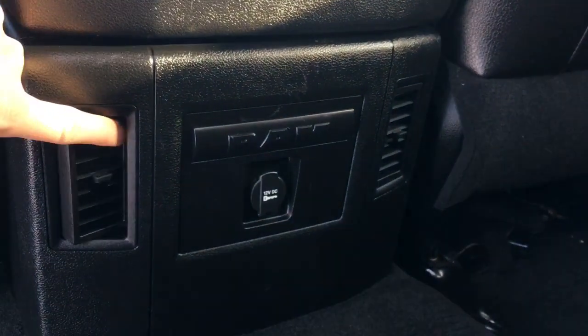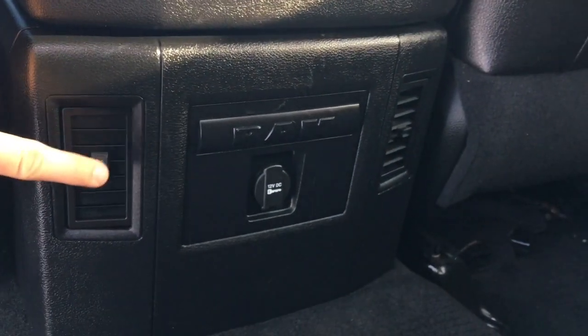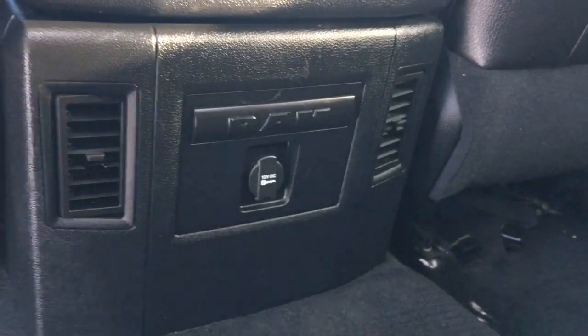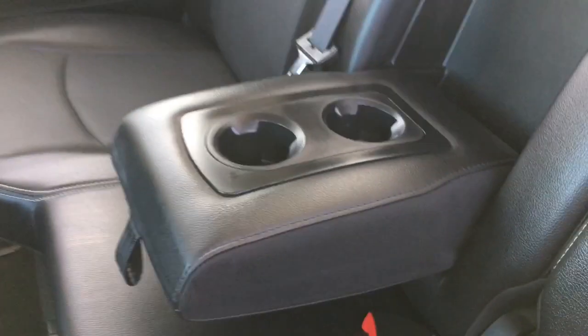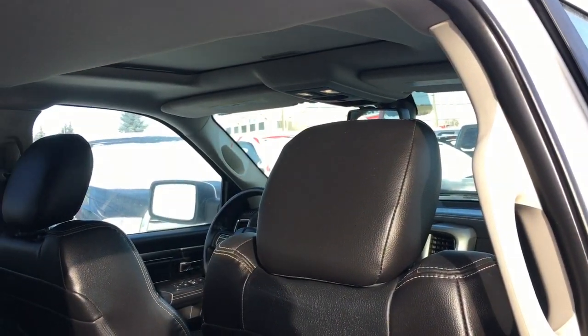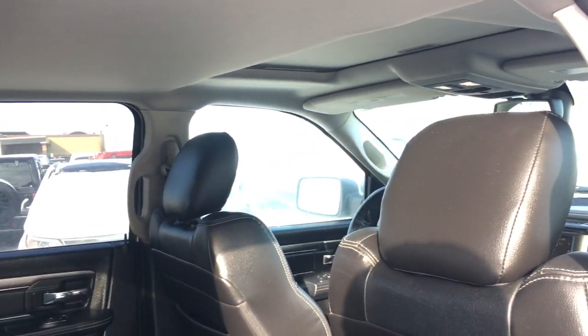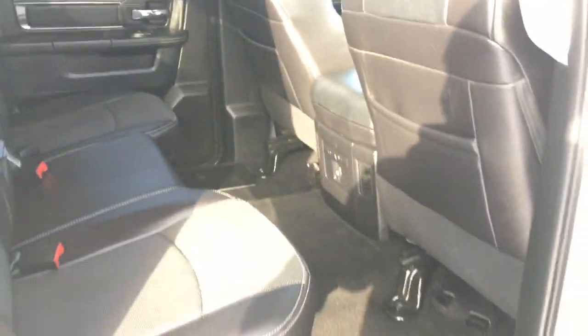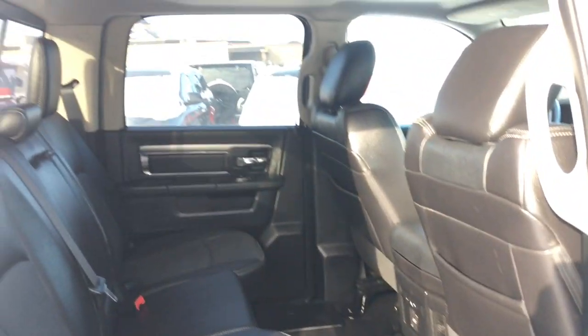In the backseat area you will find directional air vents and there's a 12 volt DC power outlet — fantastic for charging devices. You'll also find a backseat fold-down middle armrest with two big cupholders. There's a great amount of headroom and backseat foot space, with tons of space inside this Ram truck.